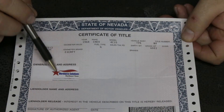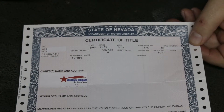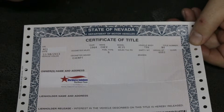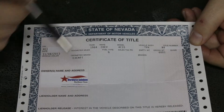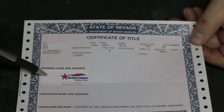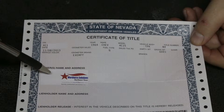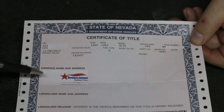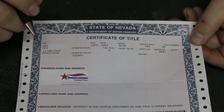Here's the Nevada title. I've got it covered with some post-it notes in a few different areas to keep some stuff hidden. First off, when you're looking at a title, right here will be the person's name and address. The address doesn't matter so much, but the name does. Make sure when you're purchasing a vehicle from someone that the name on the title matches the name on their ID — you need to see their ID.